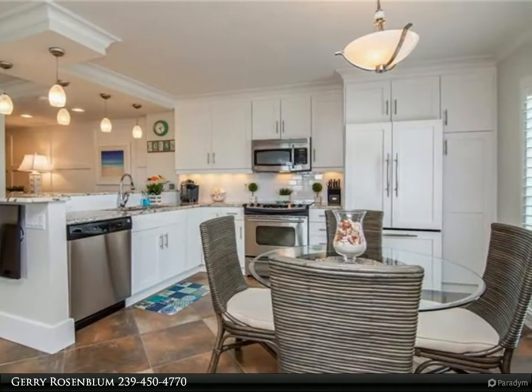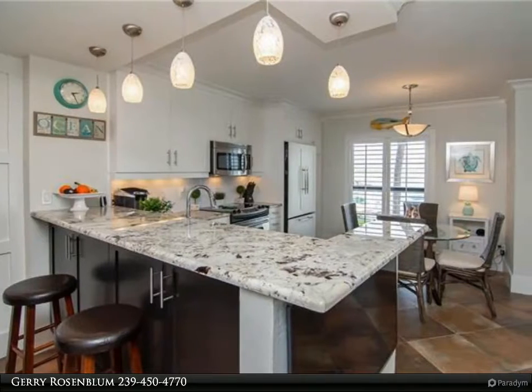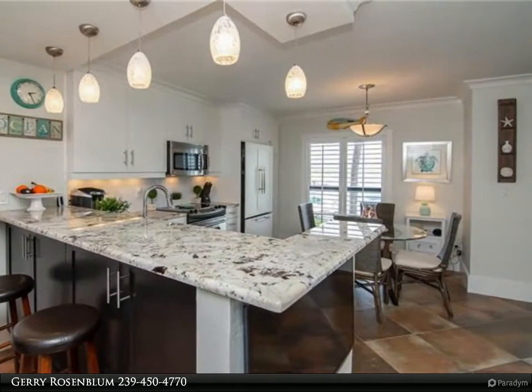This is an extremely rare end unit with extra windows on the side that adds to the allure. While pictures are wonderful, you truly must see this unit in person to capture its magnificence.